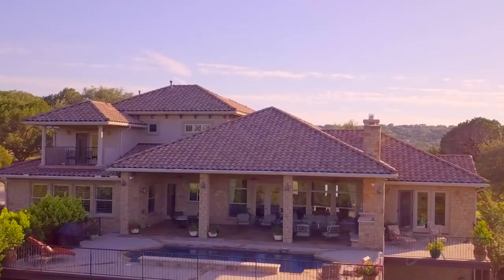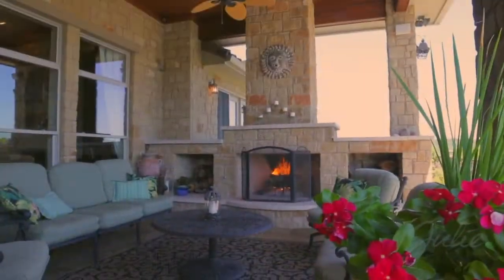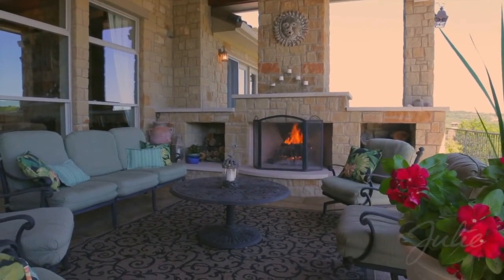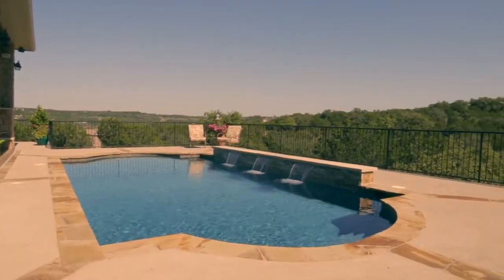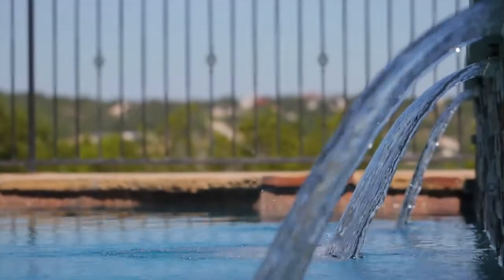A veritable oasis awaits you outside. Step onto the veranda to take advantage of the year-round temperate climate with outdoor fireplace and wood tongue and groove under decking. The luxury continues with a beautiful custom pool featuring panoramic views of surrounding hill country.